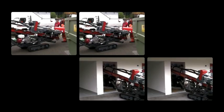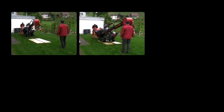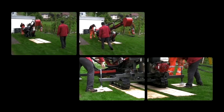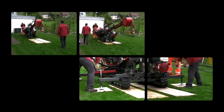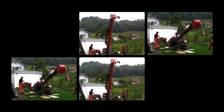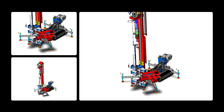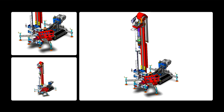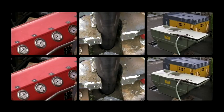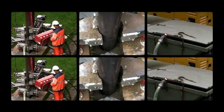The compact size, the low weight and its modular concept enable the Terra Drill 4407V to operate even in the smallest yards and gardens. It can drive through doors that are only one metre wide. The rubber crawler track and the low weight prevent damage to sensitive surfaces. The hydraulic unit and compressor can be placed up to 30 metres away from the rig.